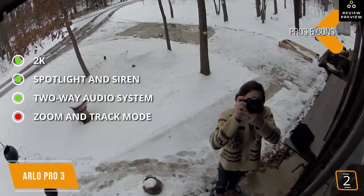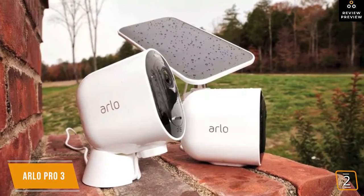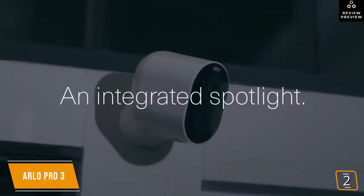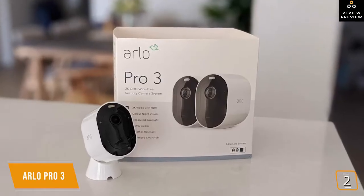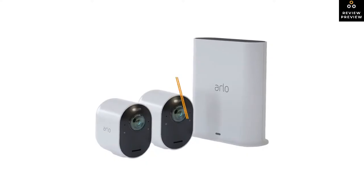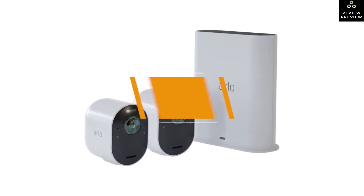The one notable con is that zoom and track mode doesn't support 2K in automatic mode. The Arlo Pro 3 is a premium-level two-camera system with enhanced image quality, integrated security features, and simple app controls — a fabulous choice for home surveillance. It's one of the smartest systems around, especially when combined with the AI features available through the monthly subscription.